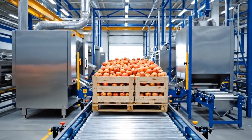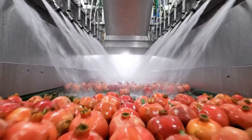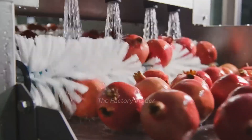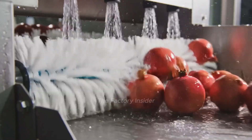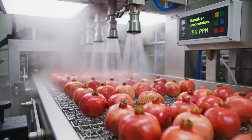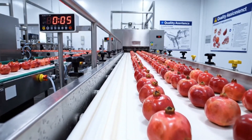Hydraulic dumpers release cascades of pomegranates onto the processing line. High-pressure water sprays remove field dirt, dust, and agricultural debris. Soft, rotating brushes gently scrub each fruit surface while water flows continuously. Food-grade sanitizing solution eliminates any remaining surface microorganisms.